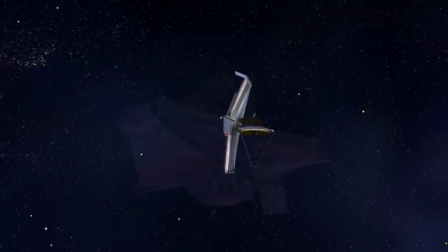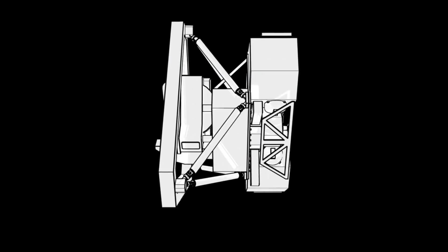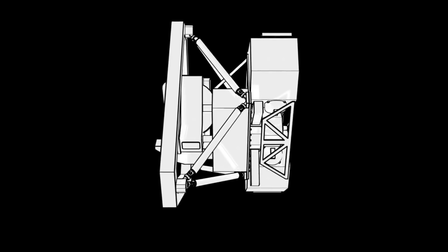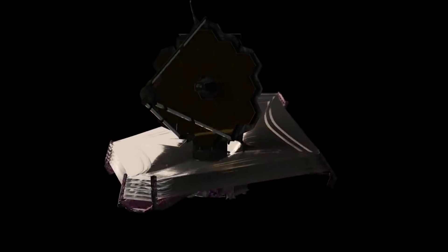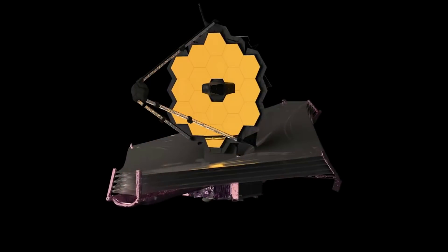Most recently we saw the mid-infrared instrument, or MIRI, reach its very cold operational temperature. A bit over a week ago, NASA continued the journey of commissioning the Webb telescope with the successful cooling of MIRI through the critical pinch point, down to its final operating temperature of less than 7 Kelvins, or minus 447 degrees Fahrenheit. This was a precondition to completing the seventh and final stage of the mirror alignment process. The next steps include initial checkouts of MIRI and continuing on to the final stages of multi-instrument, multi-field alignment with all four science instruments.